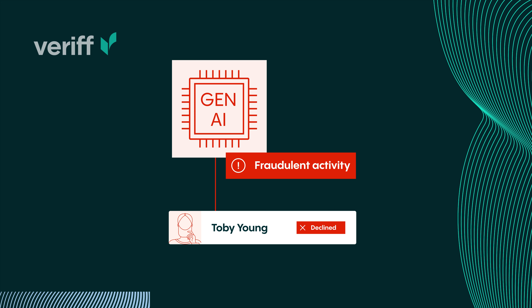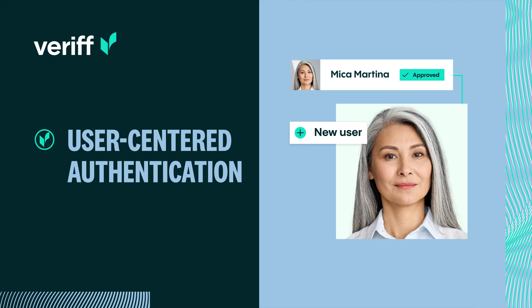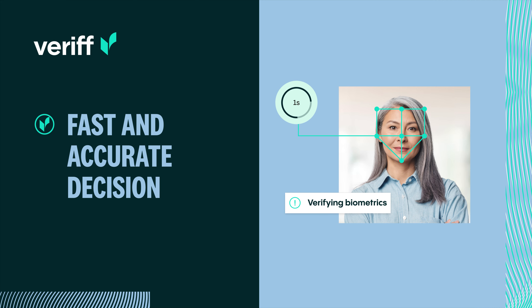Verif helps you stay ahead of evolving AI-based threats with user-centered authentication to improve accuracy and provide a smooth experience. A fast and accurate decision with biometric analysis and AI algorithms returning a decision in under one second.